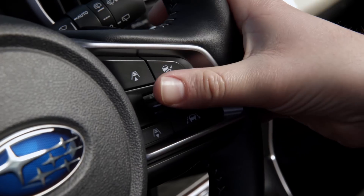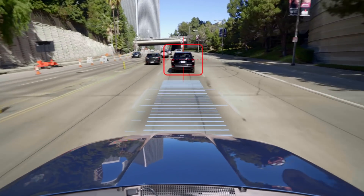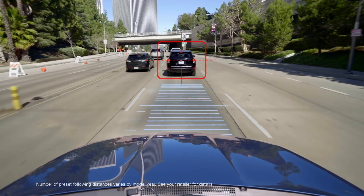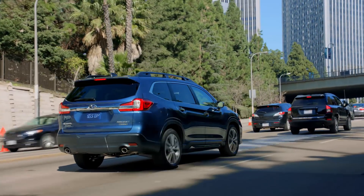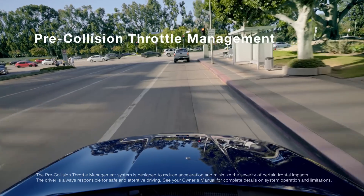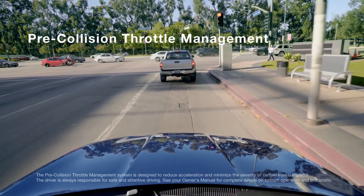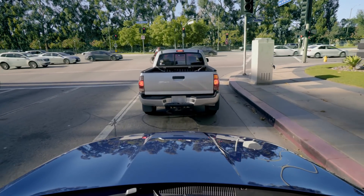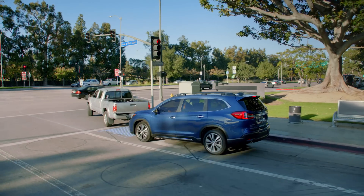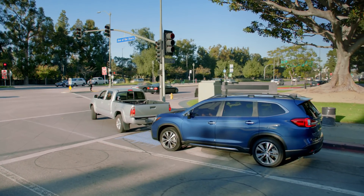EyeSight is also designed with adaptive cruise control to help you stay with the flow of traffic. It looks ahead and can automatically adjust your speed to maintain your preset distance from the car in front of you. And with pre-collision throttle management, EyeSight can help respond if a vehicle slows or stops unexpectedly — it can reduce your engine power to help give you more time to react.